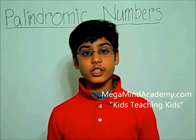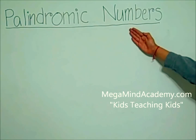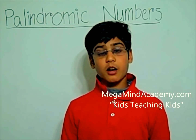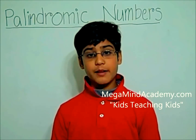Hi, today we're going to learn about palindromic numbers. Well, what are palindromic numbers? Palindromic numbers are numbers that can be read the same forwards and backwards.